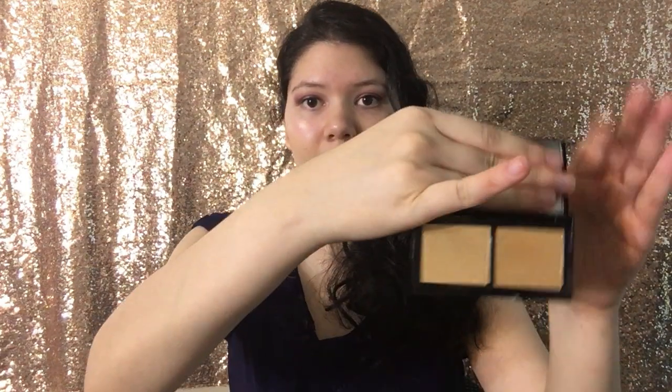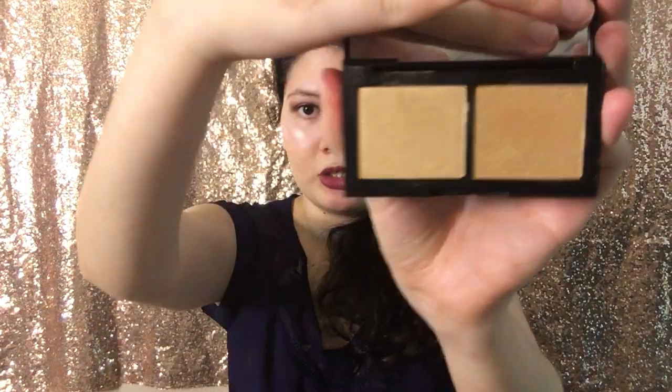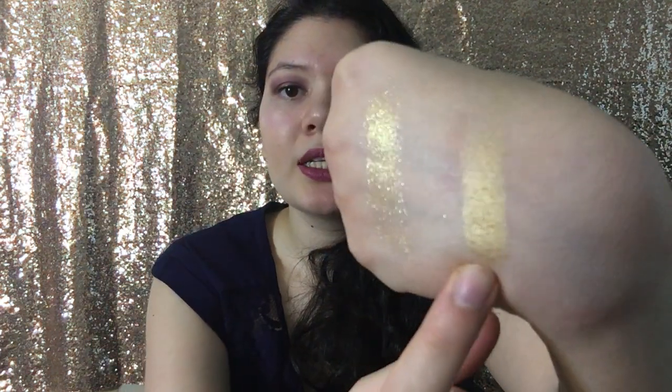So this is my favorite thing — this is the Laura Geller High Def Glow Illuminator Duo, so it's a highlighter. It comes with two shades. This one is a very gold-toned highlighter — I think it would really work nice with eyeshadow. And this one is a shimmer kind of highlight, and I think it's really pretty.